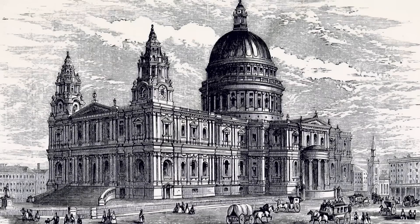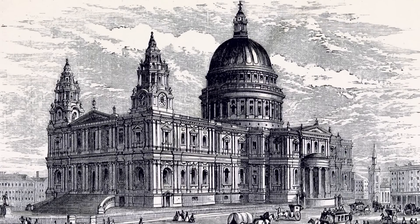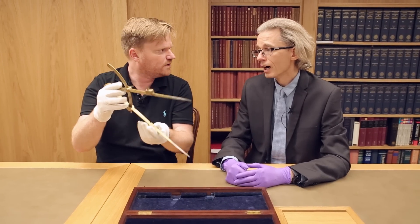Of course, the thing Wren is most well known for these days is the rebuilding of London after the Great Fire and the construction of St Paul's Cathedral — another mega London landmark. And these are his dividers I'm holding up. This is incredible.